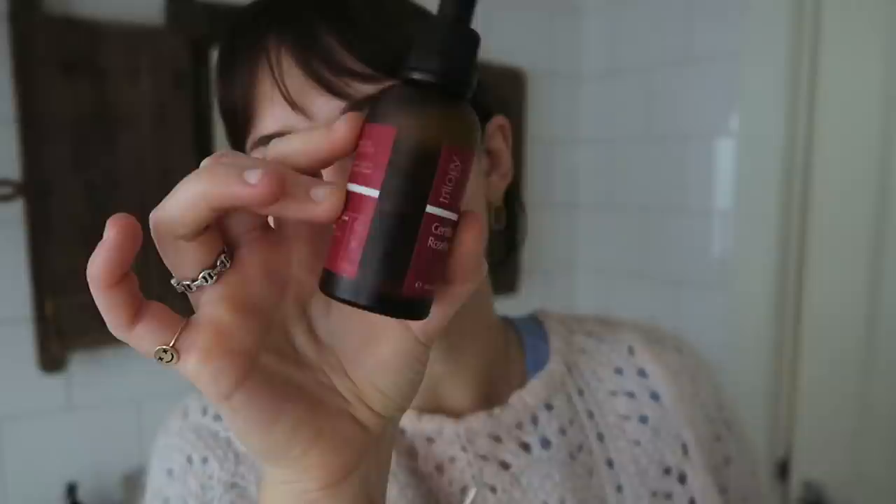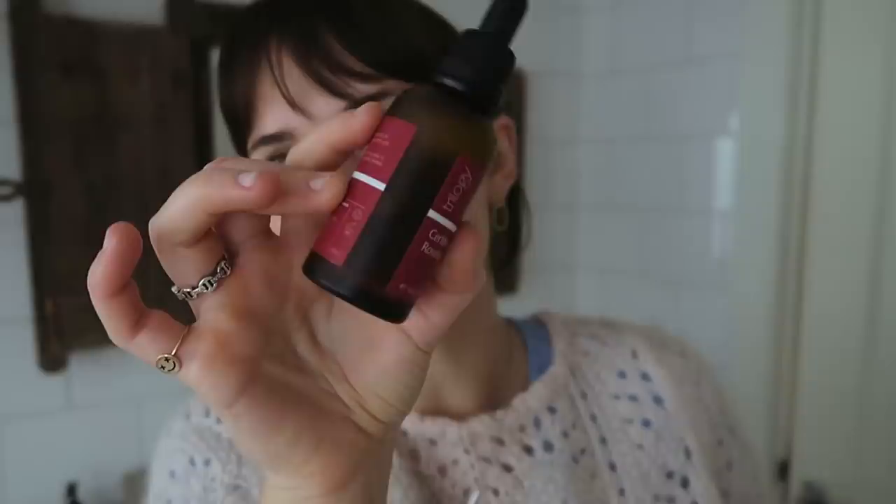And you can get this stuff for cheap. You can get it super cheap — just maybe not Amazon. This is the Trilogy one, but there's one I bought at Whole Foods that was literally like seven to ten dollars and it was a huge bottle. Look at where the oil level is — I've had this for almost a year and a half. This isn't supposed to be thrown away at six months, but I'm not gonna do that.